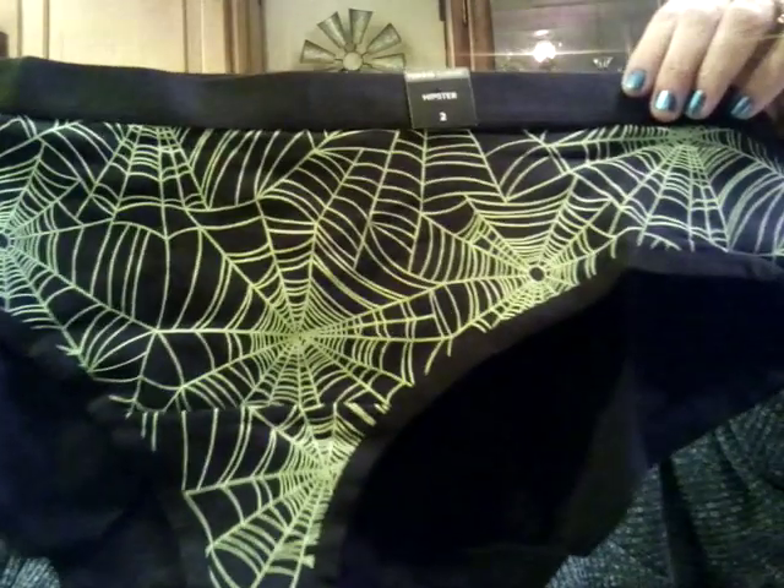And then the last pair — I also told mystery hubby, look, spider webs. I'm getting old. And there's these with the green spider webs. I thought these were really cute too.